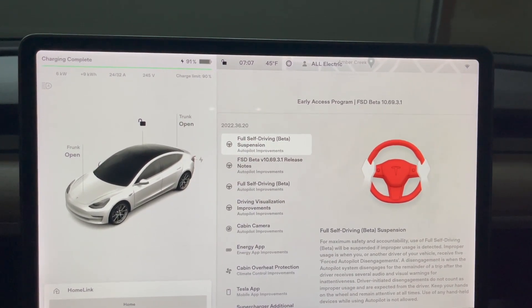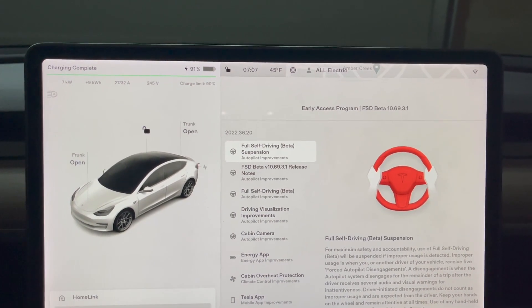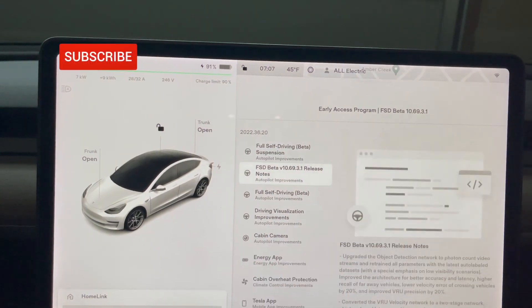Full self-driving beta suspension — improper use can get you suspended. This is nothing new here. Let's see if we can go to the next one.